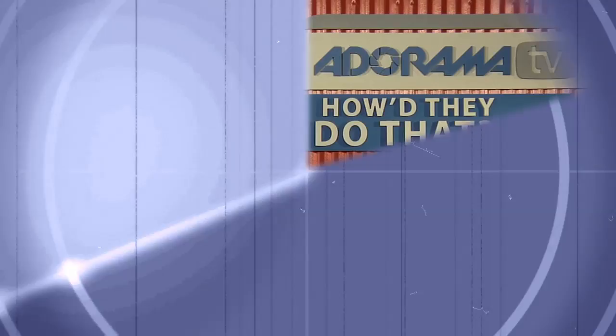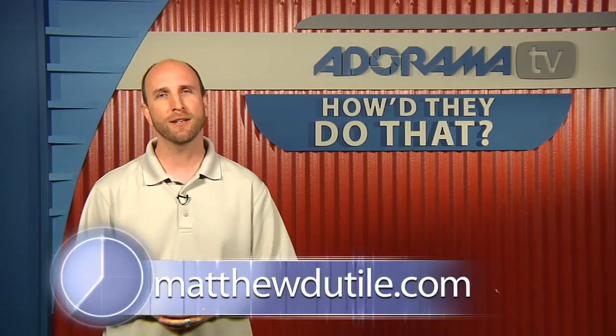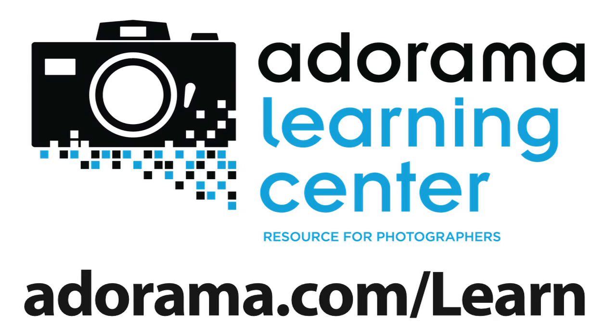How do people find you online? You can find me anytime at MatthewDutile — M-A-T-T-H-E-W-D-U-T-I-L-E dot com. I'm on Facebook, Twitter, all that. If you pretty much Google my name, you'll find me. Well, thank you so much for joining us today. There you have it — all the tips and tricks from Matt. Remember, you can see his work at MatthewDutile.com or just visit the Adorama Learning Center for links to the websites we talked about in this episode. That's all we have time for this week. Please join us again next week right here on AdoramaTV.